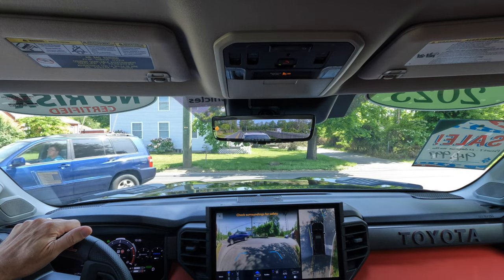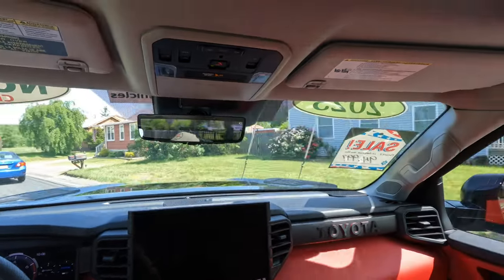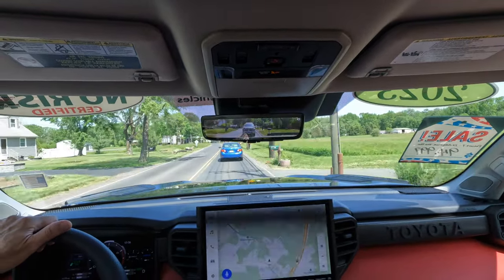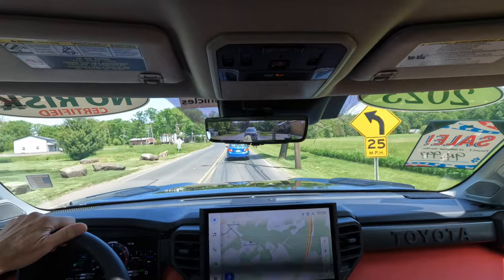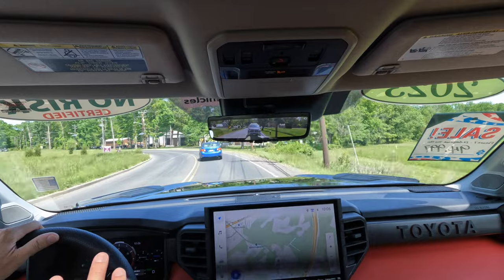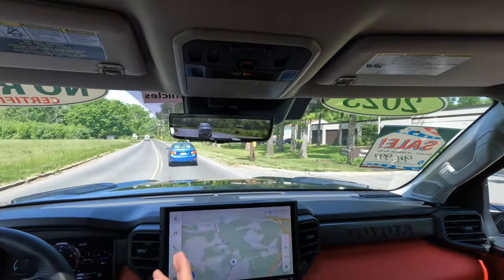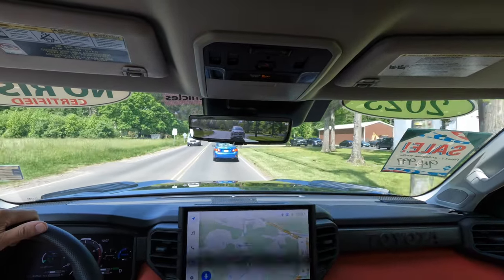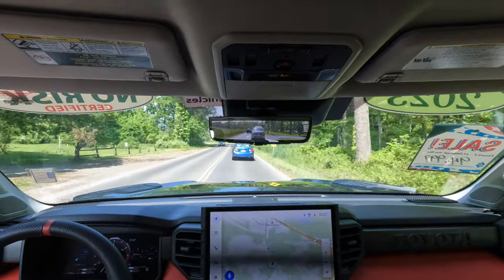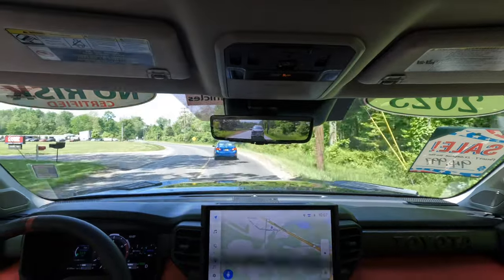That's just the way of the world right now — when you find one used, dealers can really get what they want for these. Let me know: would you spend $95,000 on a used Toyota Sequoia TRD Pro? That's a big difference from MSRP, but let me know how you feel in the comments. As far as the vehicle goes, it's a hell of a truck — it would make anyone happy.